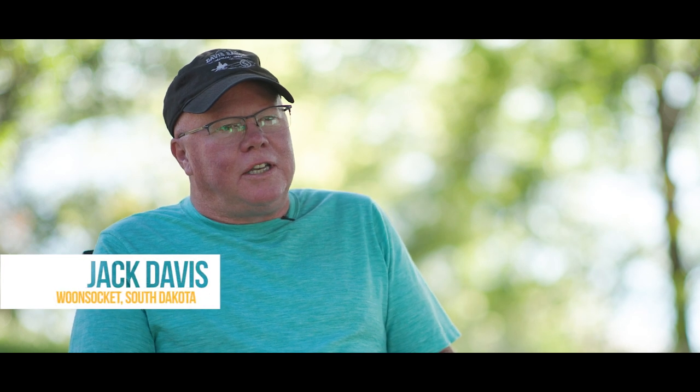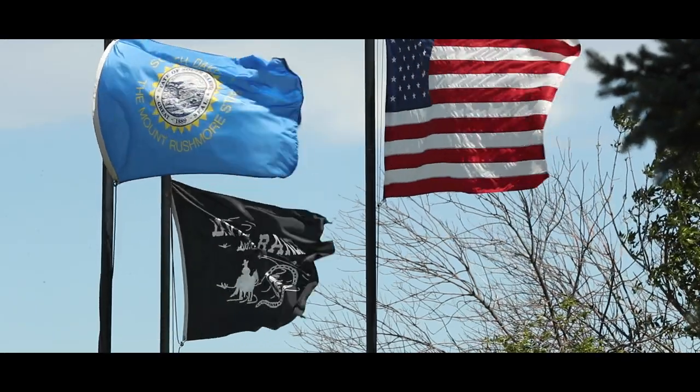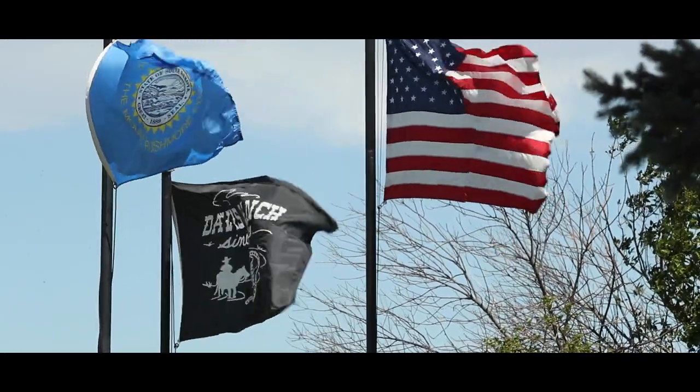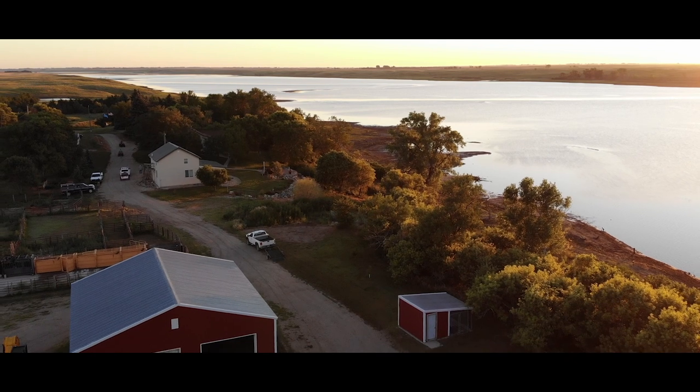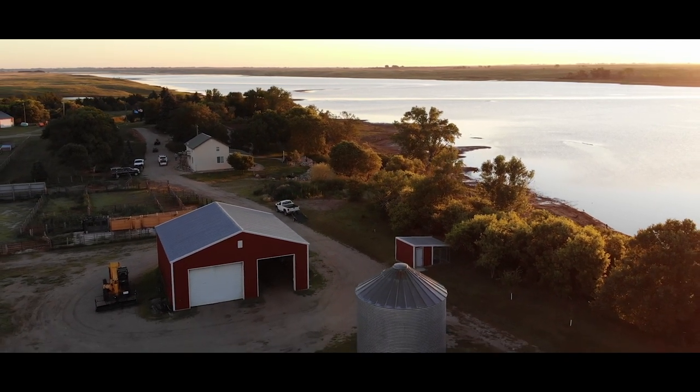The Davis Ranch was started in the 1880s when my great-grandfather homesteaded this area, and I'm now the fourth generation to be part of this. We have the fifth generation that's also around and helps out quite a bit on the ranch.